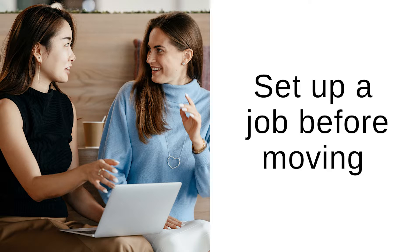Number two: it's very important that you have your job set up before you actually come here. If you have not set up your job before you come here, you will have basically no chance of getting a flat within the city. Maybe you can get a flat outside of the city.